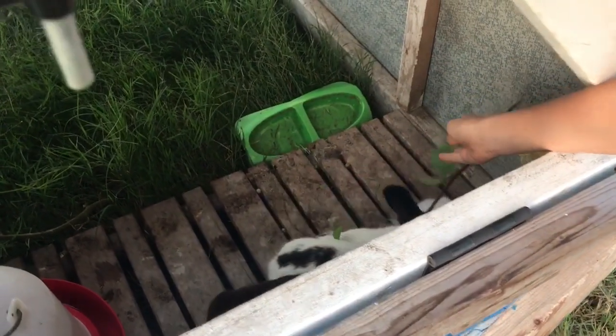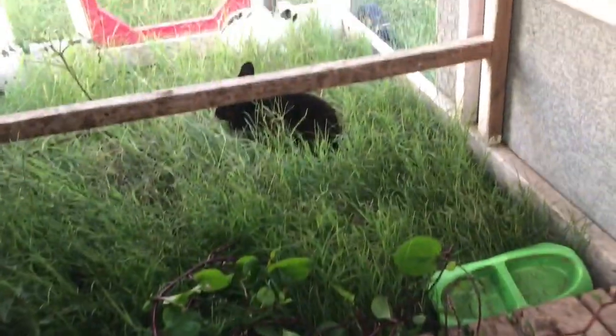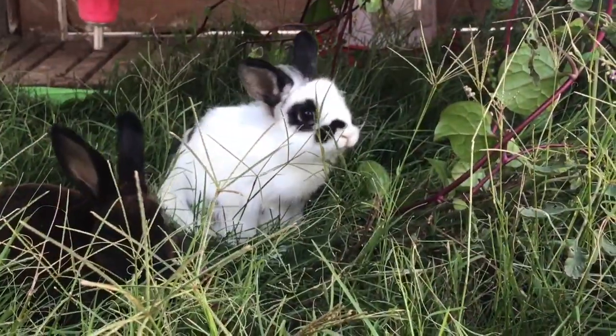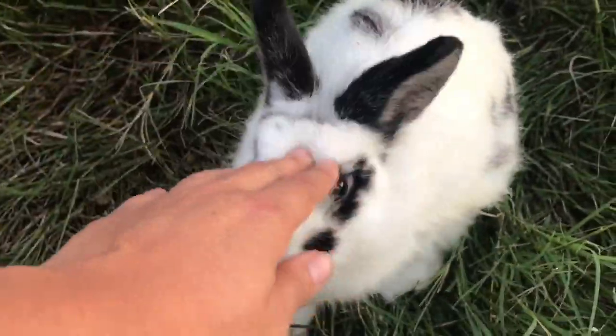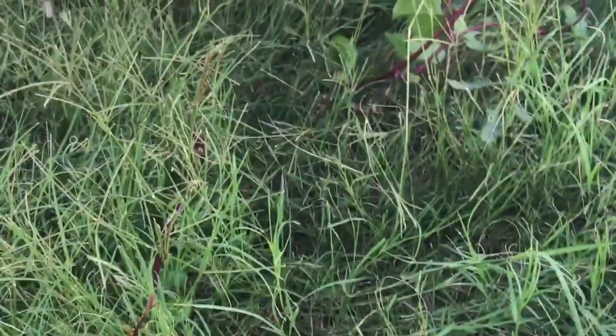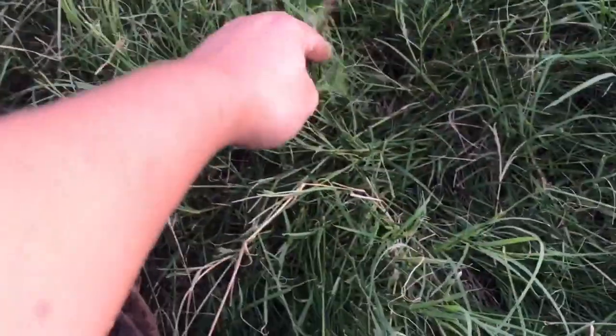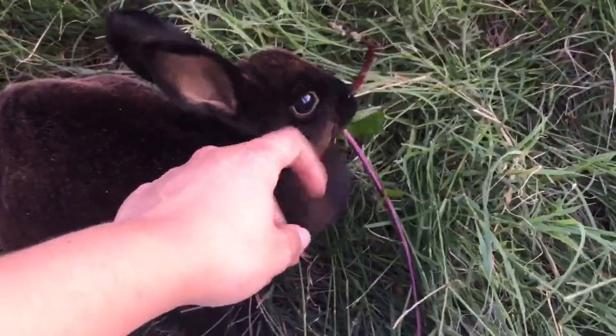In the wintertime when stuff starts to die down, we supplement with rabbit feed. But pretty much from spring until now, we don't feed them anything but fresh veggies, fresh grass, and weeds. That's kind of what they're meant to eat and they're really healthy for it. In early spring we also free-range our rabbits — we let them out all day to roam the property and they come in with the chickens at night; they actually go into the chicken coop with the chickens, which is pretty funny. We haven't been letting them free-range lately because they've been eating up all the new sprouts in my garden. When I've got new starts in the garden, I don't want them free-ranging.